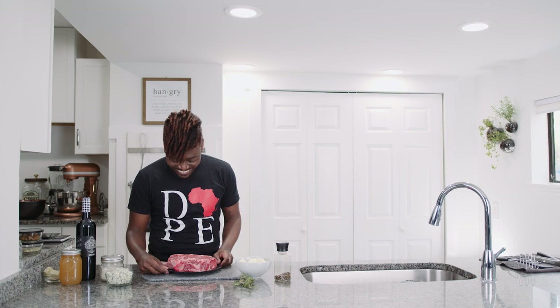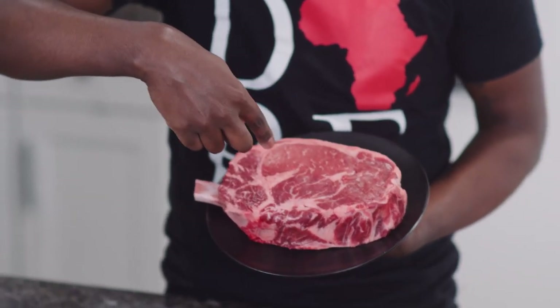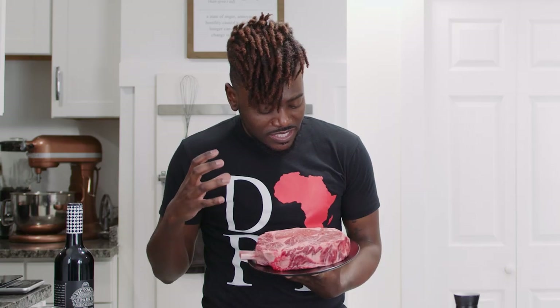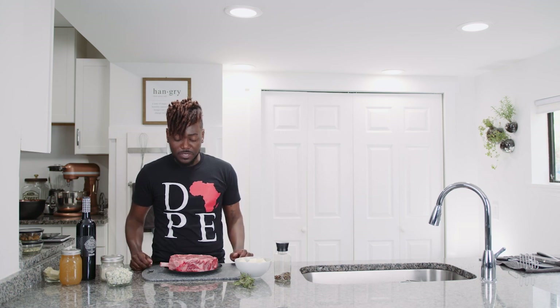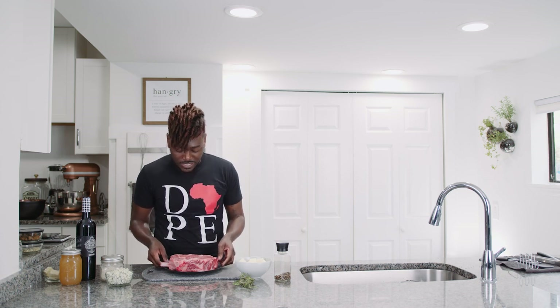All right, so we are back from Klein's y'all, and we have heaven. Look at this marbling you got going on here all throughout — this is what is going to make this dinner so amazing. This definitely is a cut for one to two people, maybe three if you like smaller portions. But this is what a ribeye is all about, and I'm excited about cooking this.